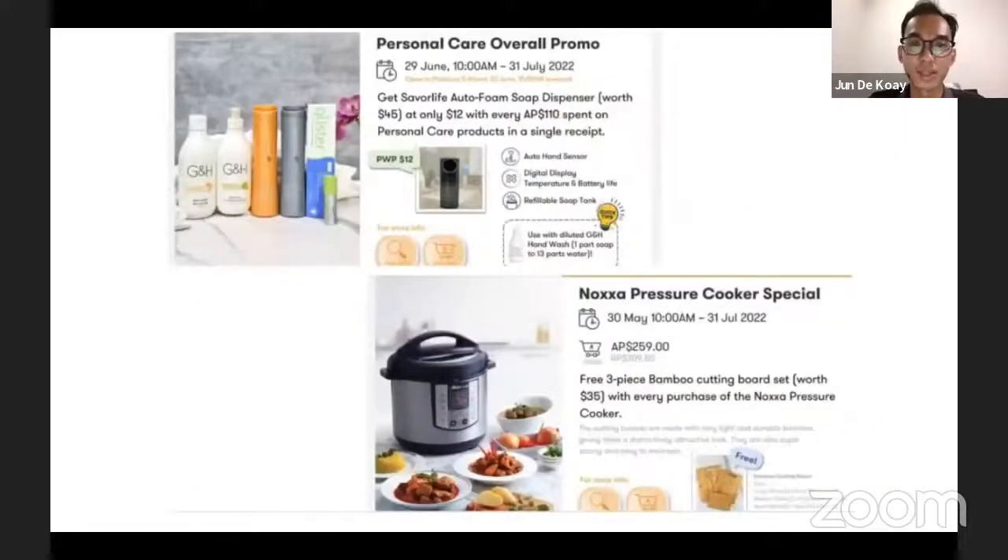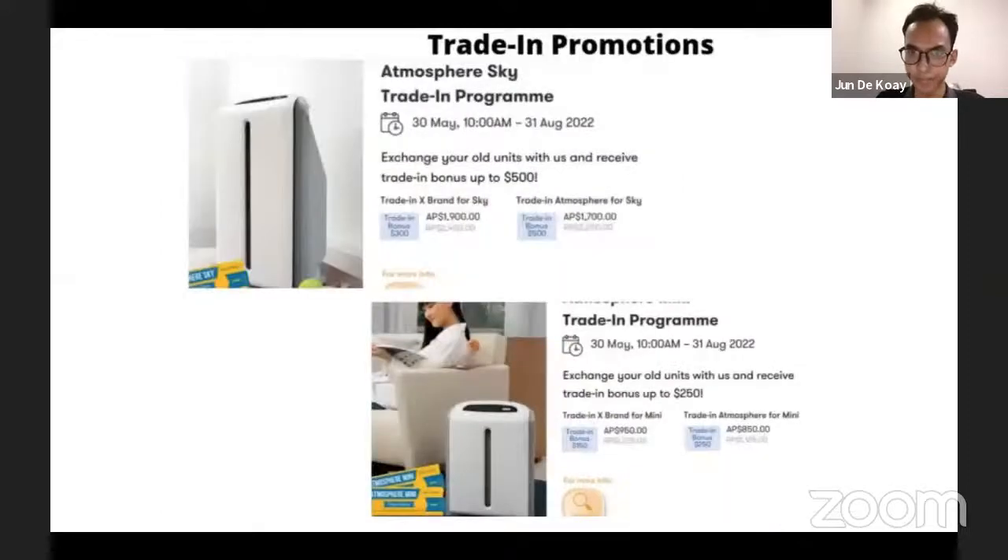Next is the personal care promotion — similar to the Malaysia personal care promotion, for every hundred Singapore dollars spent you can get the auto soap dispenser at a discounted price of twelve dollars. Next is the Noxxa pressure cooker, which comes with a free three-piece bamboo cutting board set for every purchase. We also have the Atmosphere Sky trade-in program — depending on the type of Atmosphere you are using, there's a different rate for the trade-in.